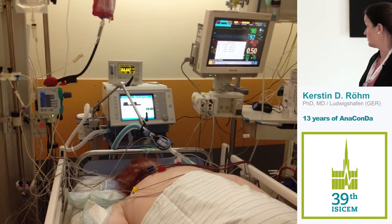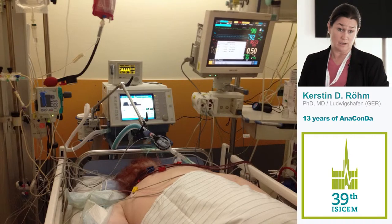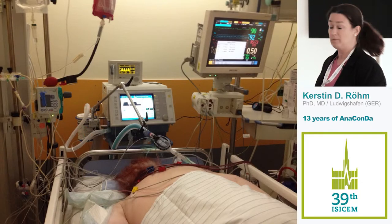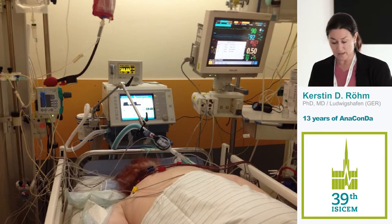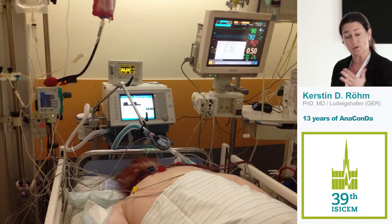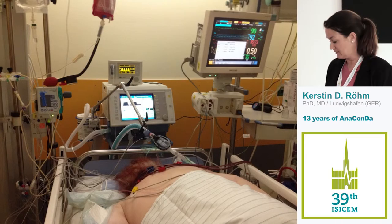Here is an example — a patient in prone position with haemodialysis. This is how we choose our sedation in these patients, with the VAMOS, the ventilator, and the scavenging system. You can see it's quite straightforward to insert the HME filter. We also use nebulization and a closed suction system. Once the lungs improve — which is why this patient is in prone position — you turn the patient back and begin tapering sedation. This is how we use it.